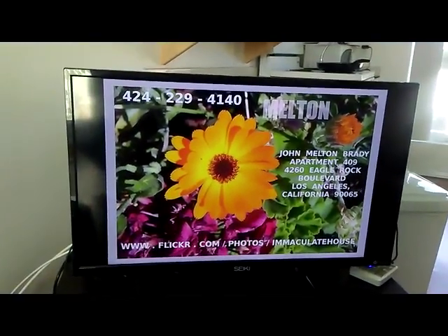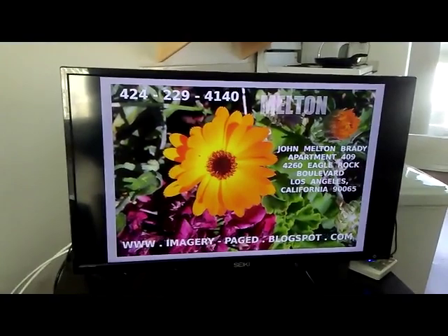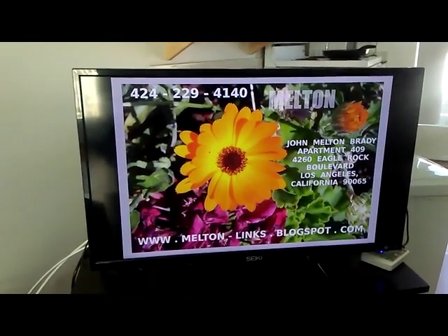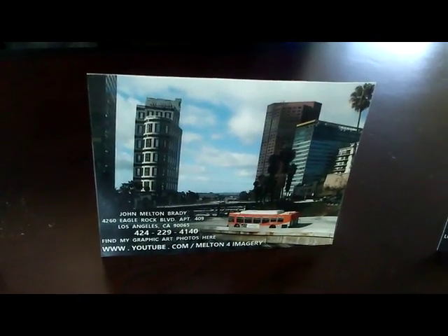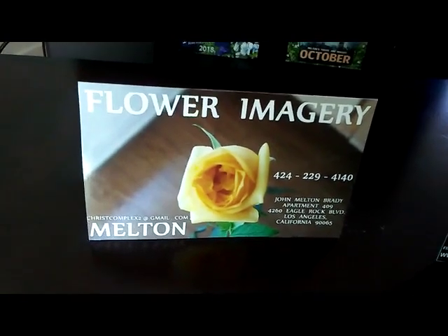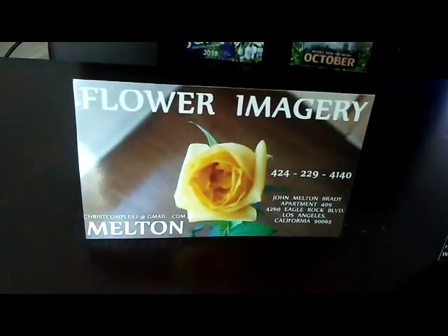That's last month — July 2018 — it's what you're going to find there. Imagery pays at blogspot as well. Go to Melton for imagery on YouTube for my latest July 2018 graphic art photos. Prepared to be printed as 4x6 photos — those are the ones to look for.